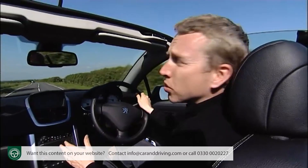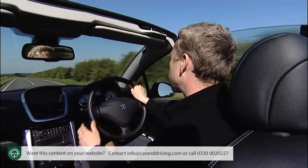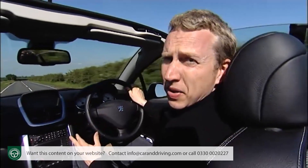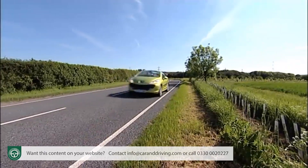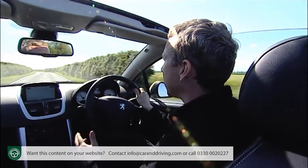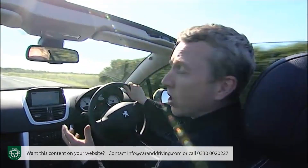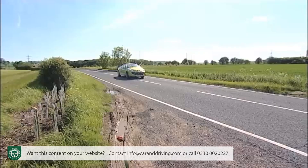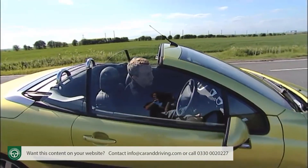The 206 always had a wide array of engines to draw upon and the 207 is no different. Three engines are available and somewhat oddly they're all 1.6 litre 16-valve units — two petrol, one a highly refined and economical diesel. The entry level petrol engine is a 120 horsepower unit, with a 150 horsepower 1.6 litre turbo unit above it, alongside a very creditable 110 brake horsepower diesel.